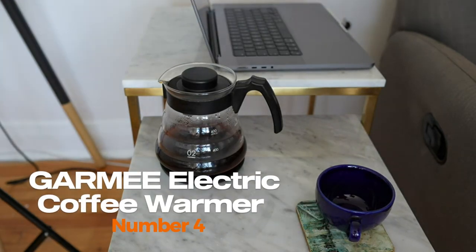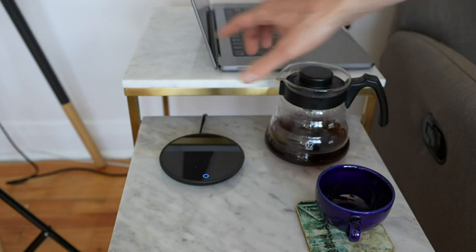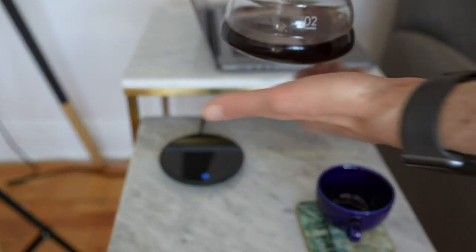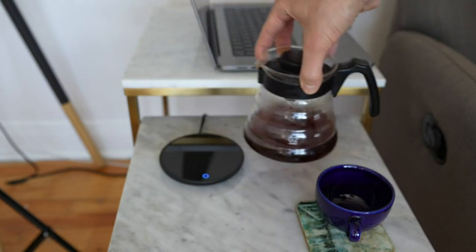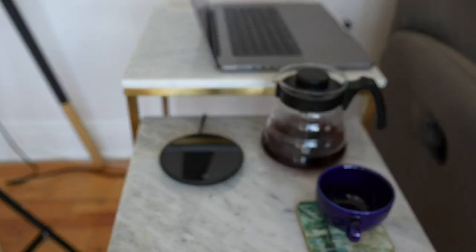Garmy Electric Coffee Warmer. The Garmy Electric Coffee Warmer is a smart device designed to keep your coffee or tea hot for extended periods. It comes with two temperature settings which allow you to choose the ideal temperature for your drink — you can either set it to high or low, depending on your preference.